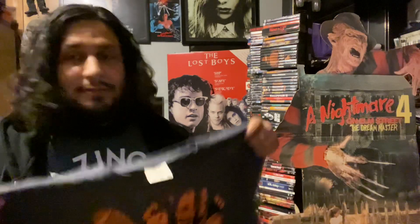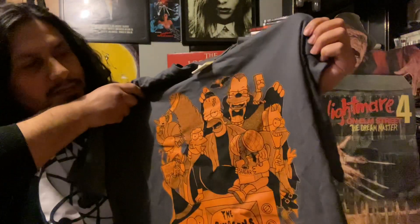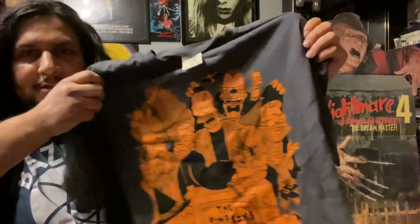Also got a t-shirt, so it's a poster and t-shirt combo. It is actually the same image but as a t-shirt, and as you can see it pops a little bit more with the orange. Let me give you guys a good look right there.